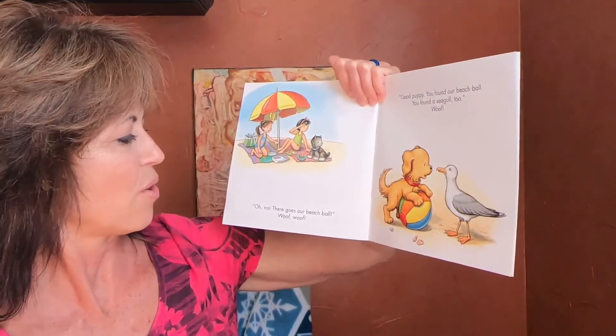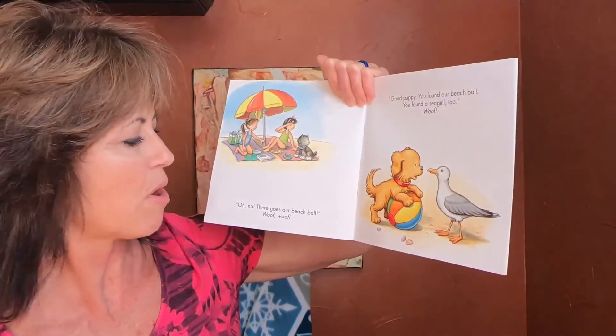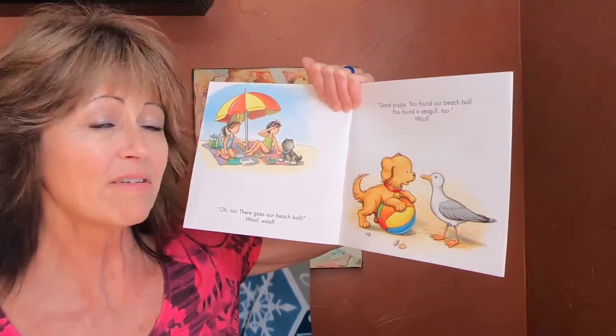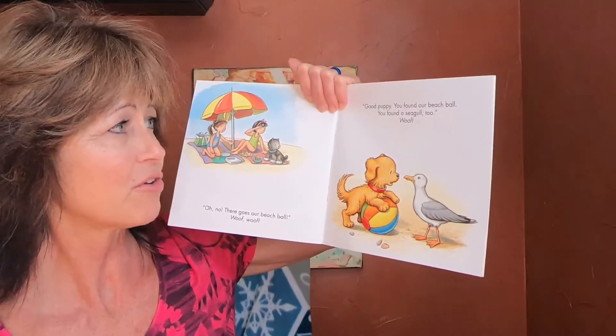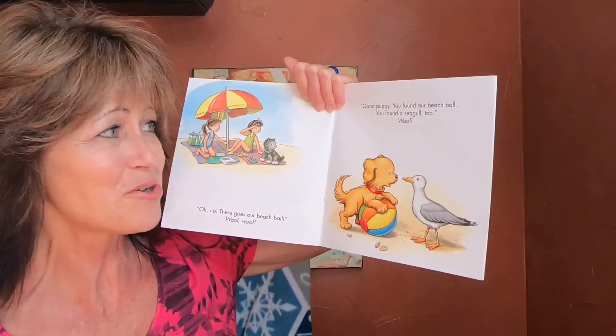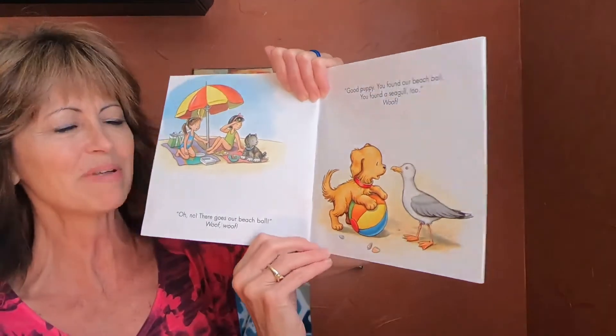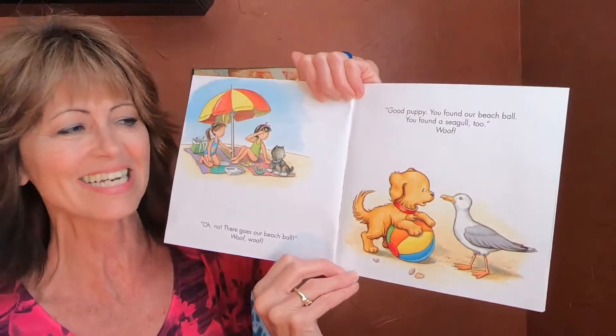Oh no, there goes our beach ball! Woof woof! Good puppy — you found our beach ball. You found a seagull too! Look at that, he's coming up to check Biscuit out, isn't he?